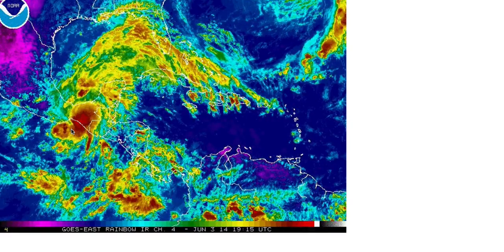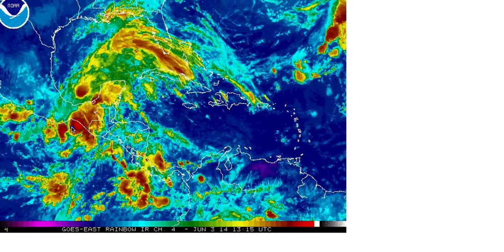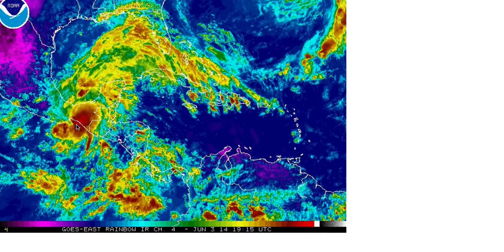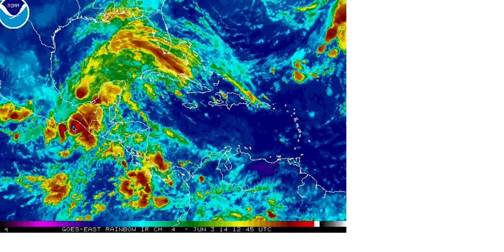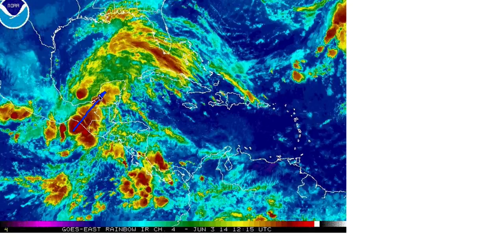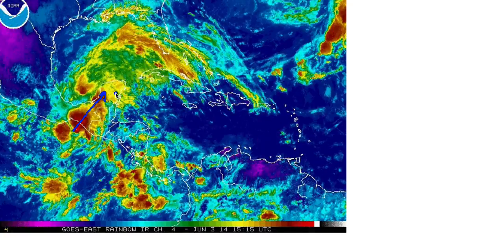Here's the latest satellite loop of Tropical Storm Boris. You can see it is a relatively small storm, slightly disorganized, but you can definitely see the circulation here south of Mexico. It's just going to continue to funnel heavy rains up on the eastern side of the storm towards the Yucatan Peninsula.